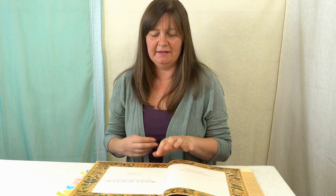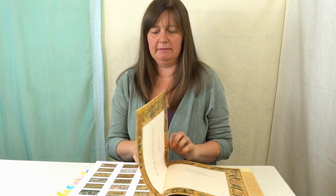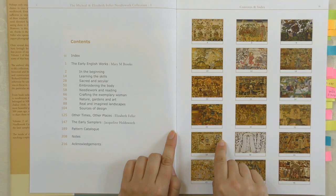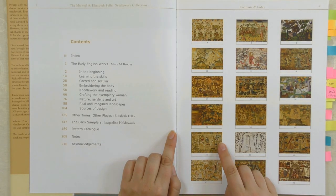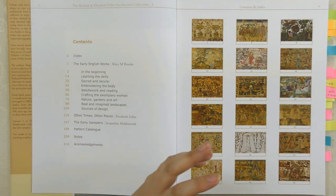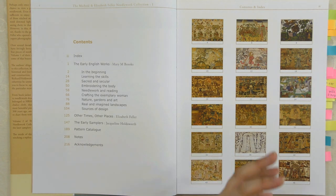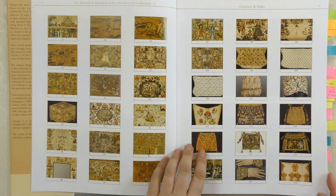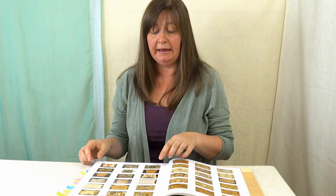What's really good about this book right at the beginning is the index is pictorial — it's got pictures of everything in the book so you can have a quick flip through, see which one you fancy, and go straight to the page. It's a very visual book and you can recognise the pieces quite instantly. I love this index — it's fabulous, and it includes every piece, with some having close-up views as well.